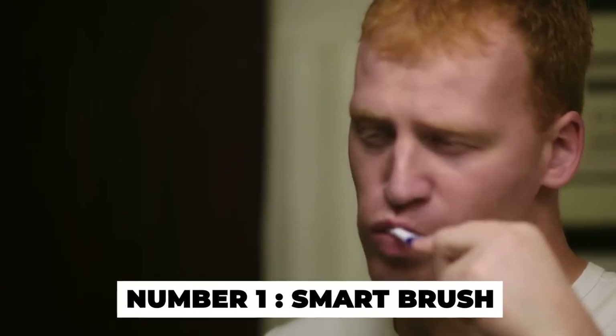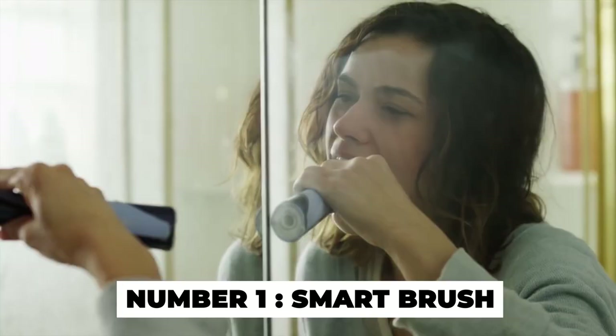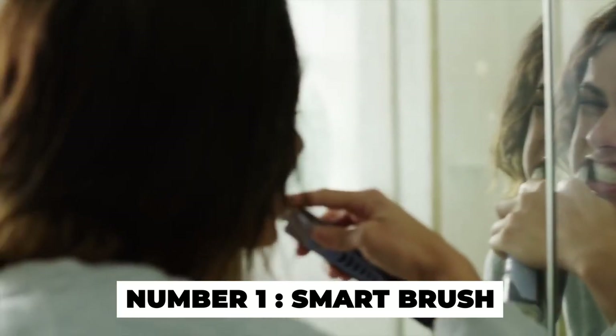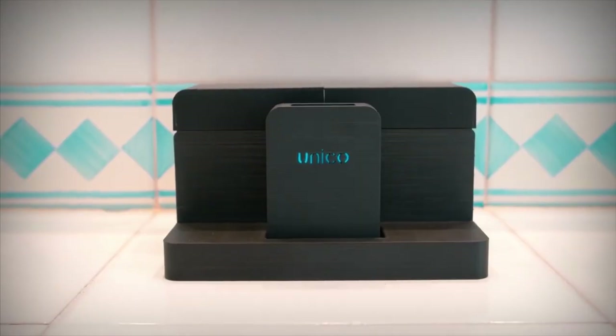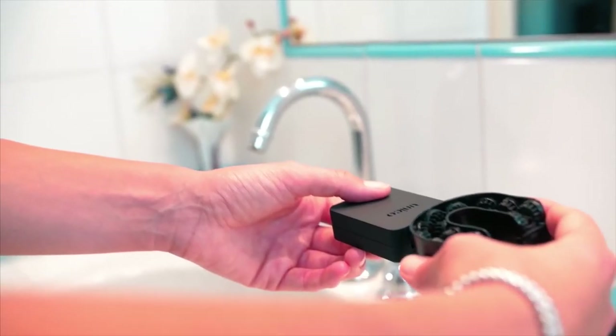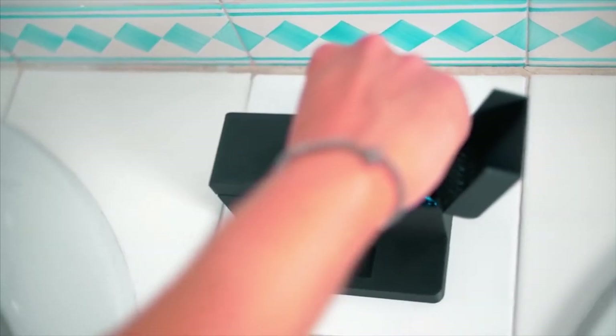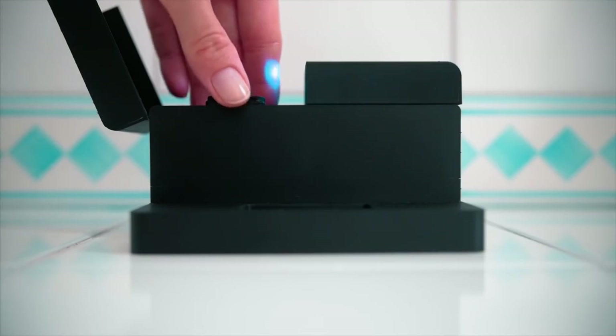Number 1: Smart Brush. Brushing your teeth is a must. The Unico Smart Brush is a new gadget that will make it easy to do this, and it is now available. The Unico Smart Brush cleans your teeth in just 3 seconds. It's easy to use. The Smart Toothbrush is basically a mouth guard that has rotating toothbrush heads.